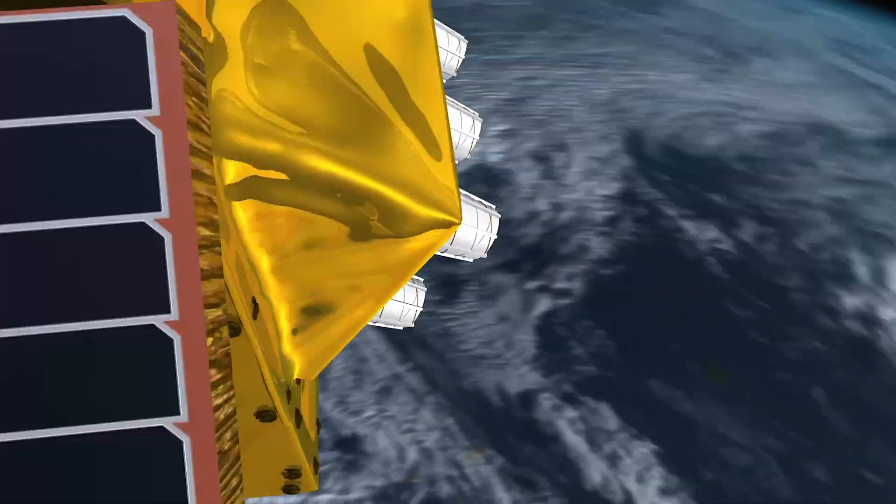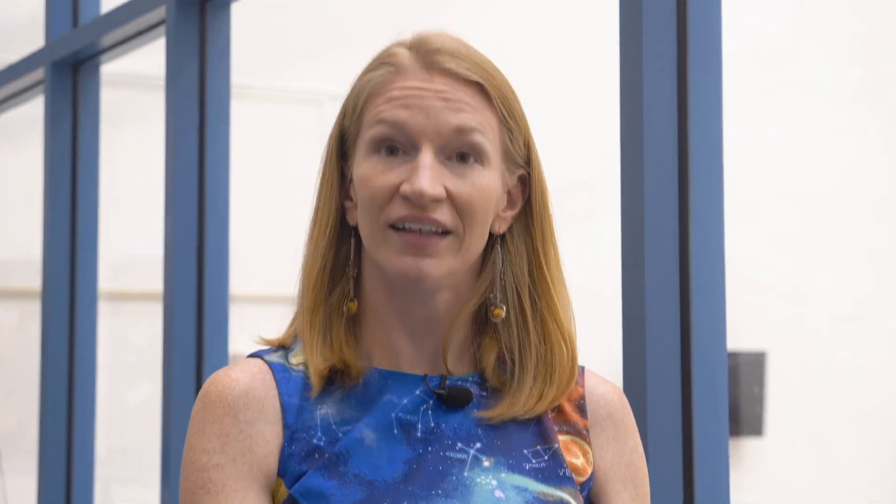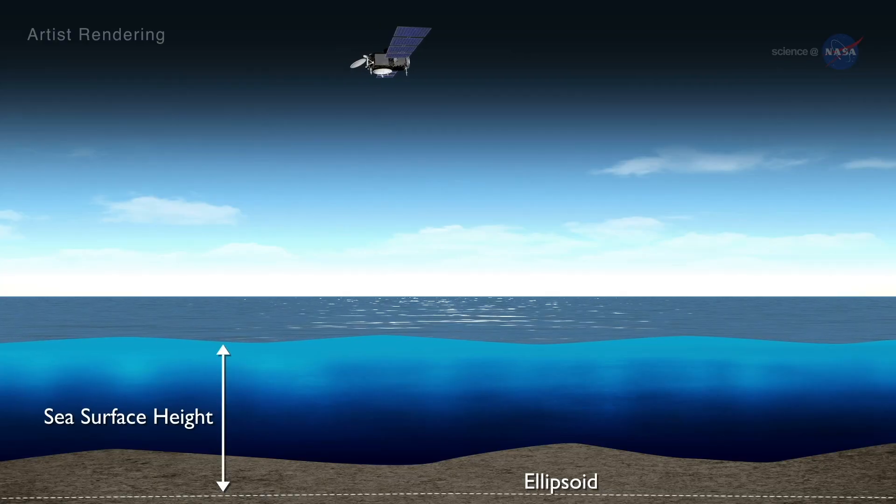Sentinel-6 is a continuation of ocean observation missions that NASA has actually been doing since the early 90s, and it's specifically capturing the heights of the ocean as it flies over.